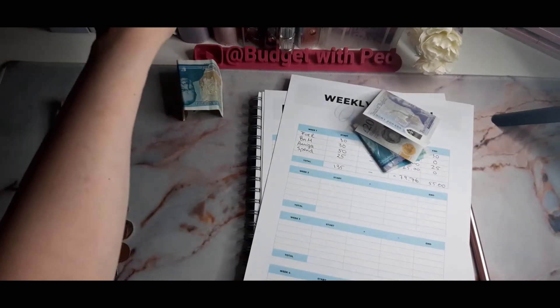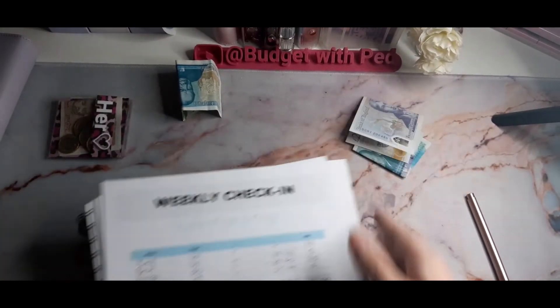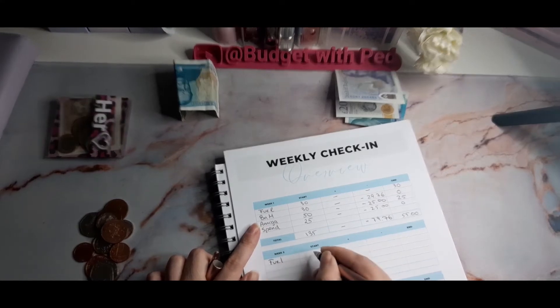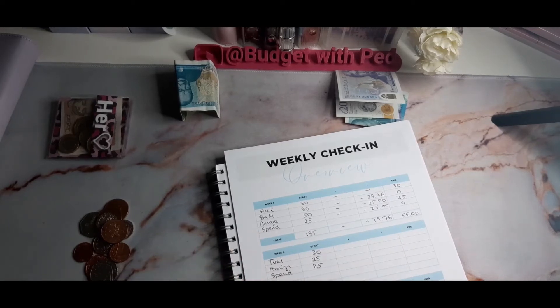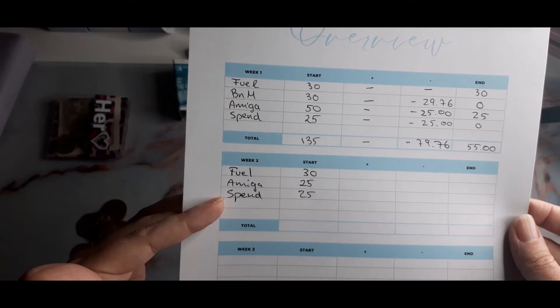So week two we are going in with fuel at £30 because we've rolled it over. B&M is nothing. Baby girl — Amiga — we have £25 left. Spending is also £25. So that's week one finished and week two started. The only money I'm adding now is my spending money for the week.